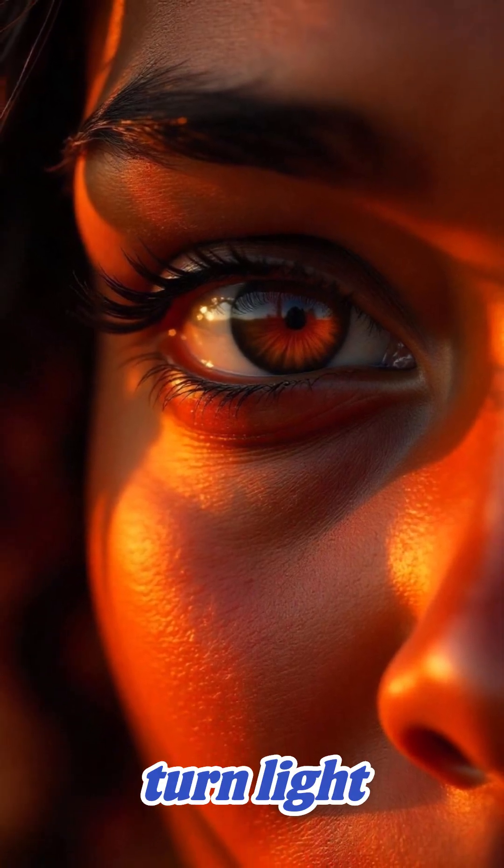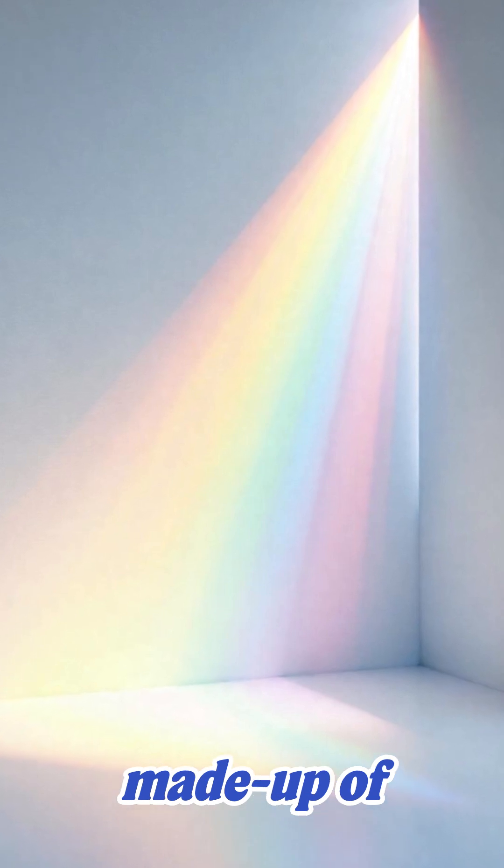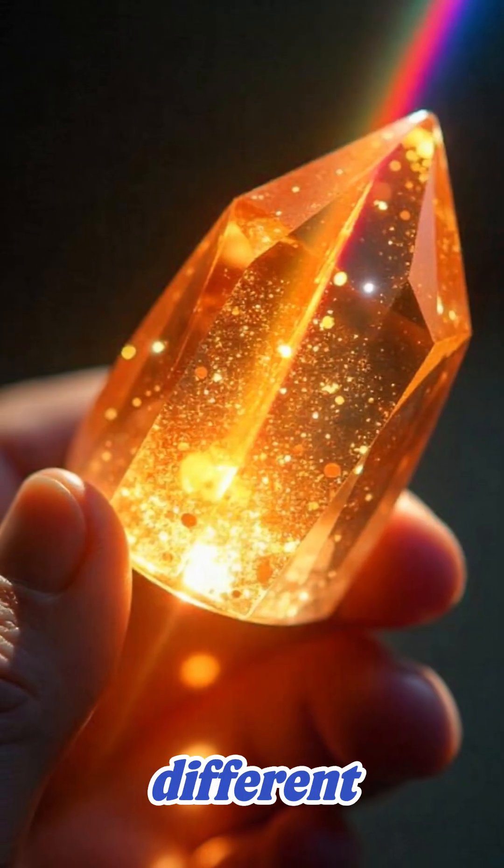Ever wondered how your eyes turn light into color? It all begins with light. White light is made up of every color, each one a different wavelength.